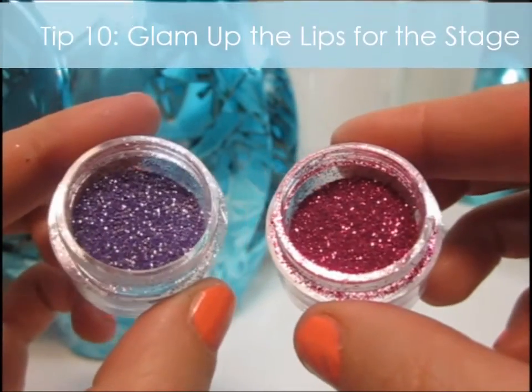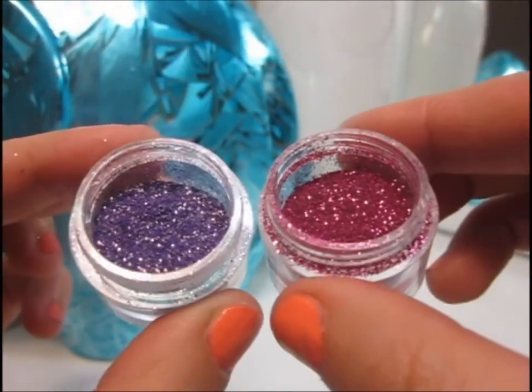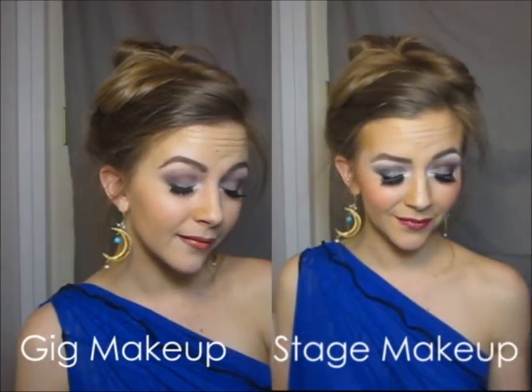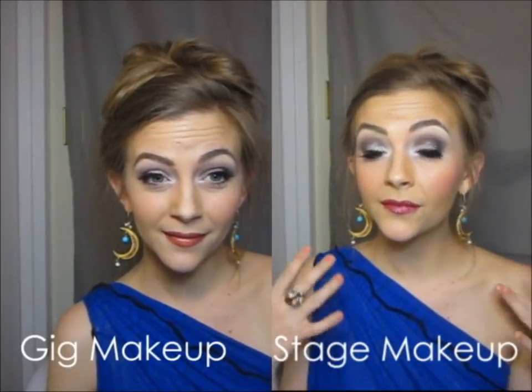For the stage look you can get a little more fancy and add some lavender and pink glitter. Start with the pink first and then layer the lavender on top for some 3D fun effects — and luscious lips! So now hopefully your questions are answered about gig makeup versus stage makeup.